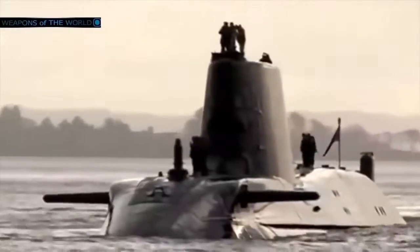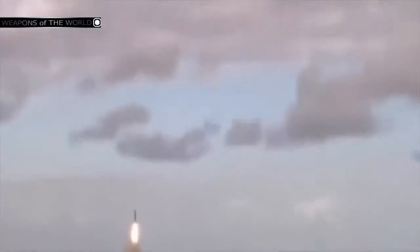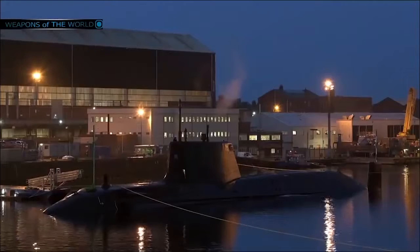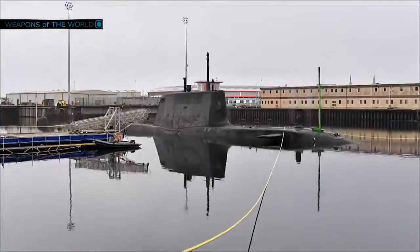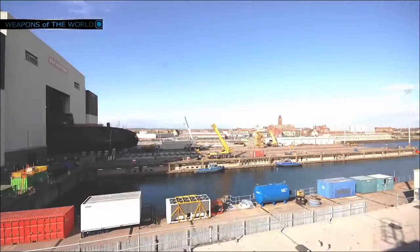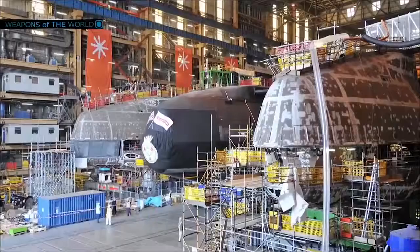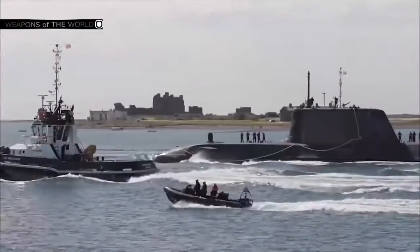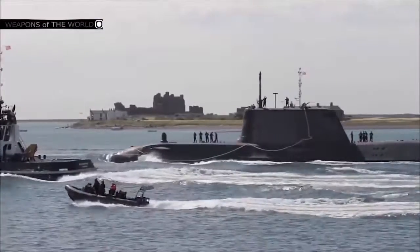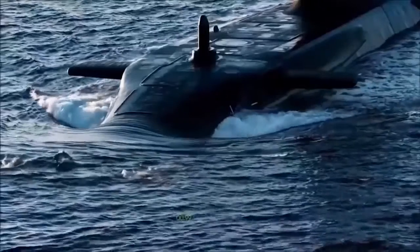Astute. The Royal Navy's Astute-class submarine is a nuclear-powered attack submarine, which will replace the five Swiftsure-class submarines launched between 1973 and 1977, now approaching the end of their operational life. The Astute is equipped with the Tomahawk Block 4 cruise missile from Raytheon, fired from the 533mm torpedo tubes. The Tomahawk has a range of up to 1,000 miles and a maximum velocity of 550 miles per hour. The cost of one Astute-class submarine is $1.8 billion.